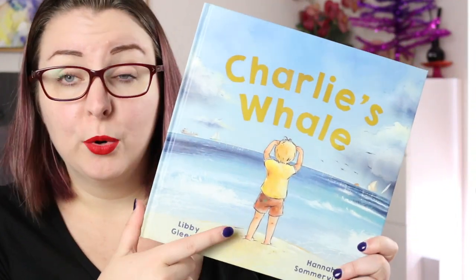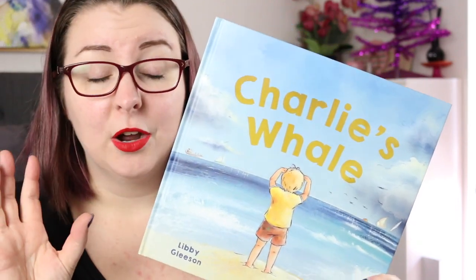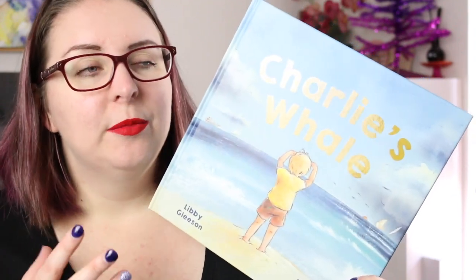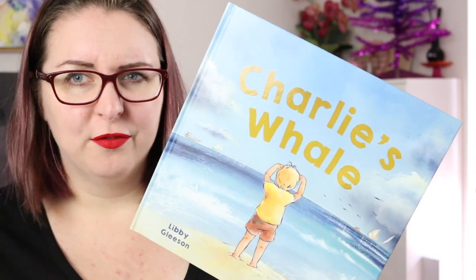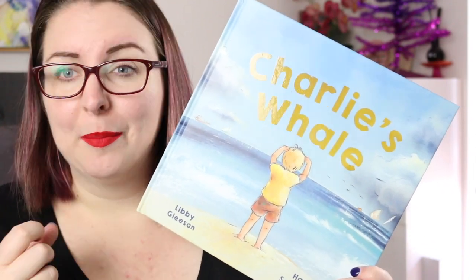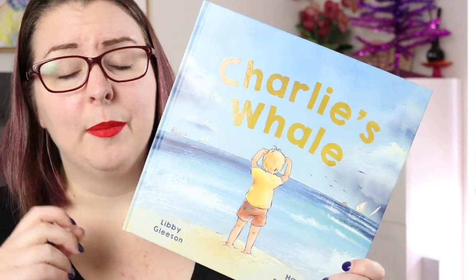Charlie's Whale is about Charlie, a young boy who is absolutely obsessed with whales. He reads all the books about them, knows all the facts, and his ultimate dream is to one day see a real live whale in the wild. He never gives up on this dream despite people telling him not to get his hopes up or that he's too far from where whales would be. It is a story about being passionate about something, believing in your dreams, and not giving up.